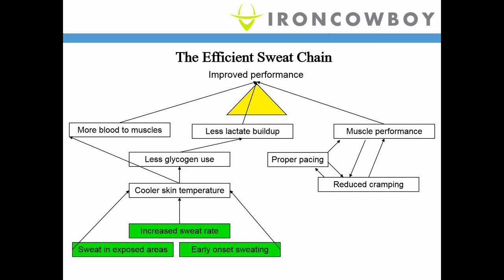There's a summary chart showing the relationship between being an effective sweater and heat acclimation to improve performance. The benefits in the lower left lead to a cooler skin temperature, which leads to less glycogen use and more blood to the muscles, resulting in better performance and less lactate buildup. Reduced cramping — related to proper pacing — also improves muscle performance. There's a chain of events that takes place if you become an effective sweater.